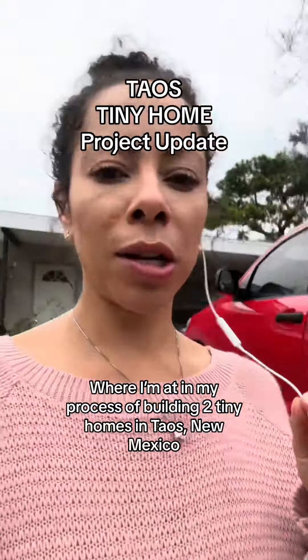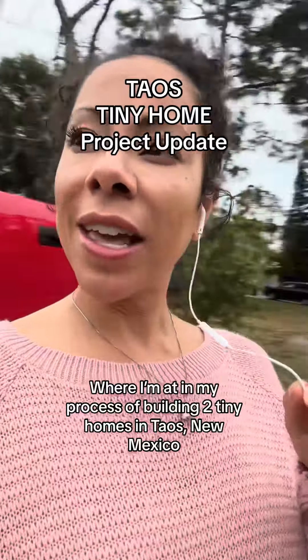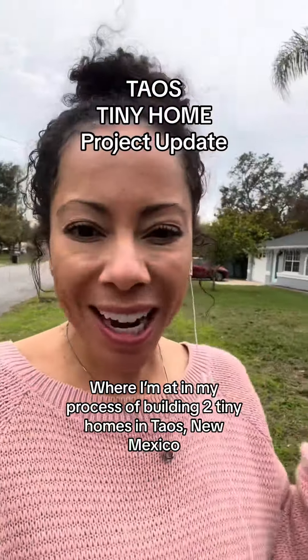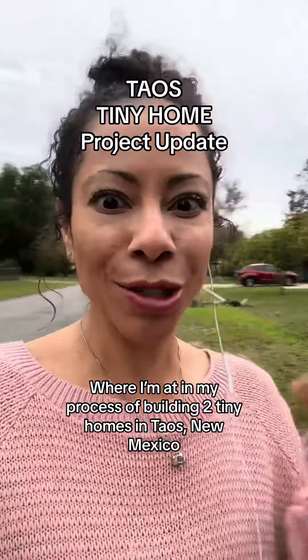Just got back from acupuncture and just filmed the five videos I needed to film. I'm in between videos taking a little break, but I wanted to give you guys an update on my project — my big Taos, New Mexico tiny home project that I am doing this year. So this is where I'm at in the process.